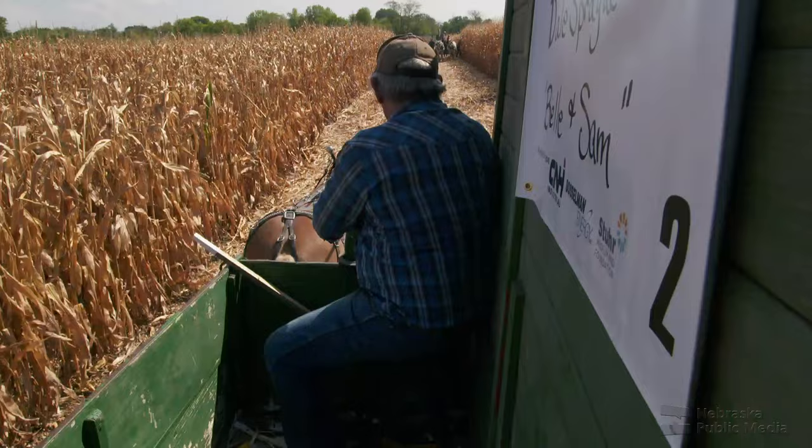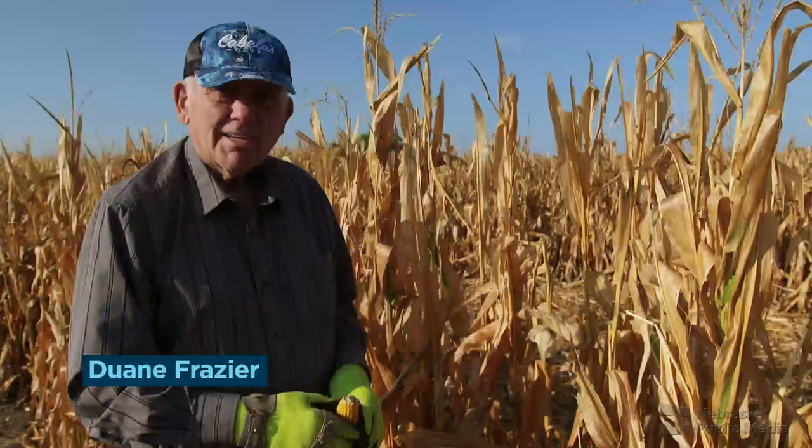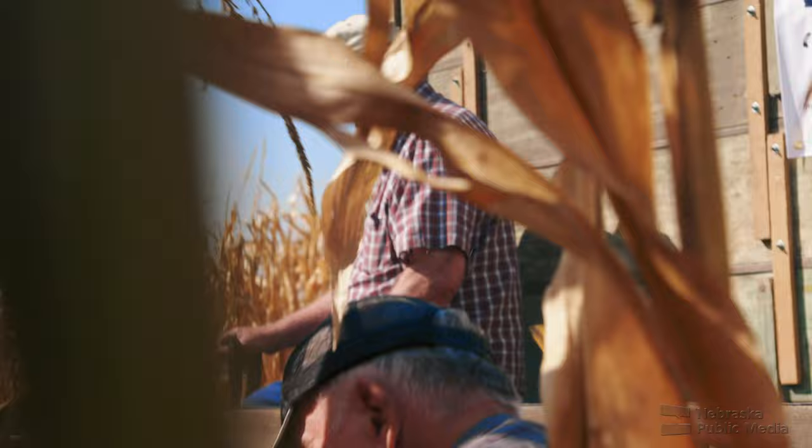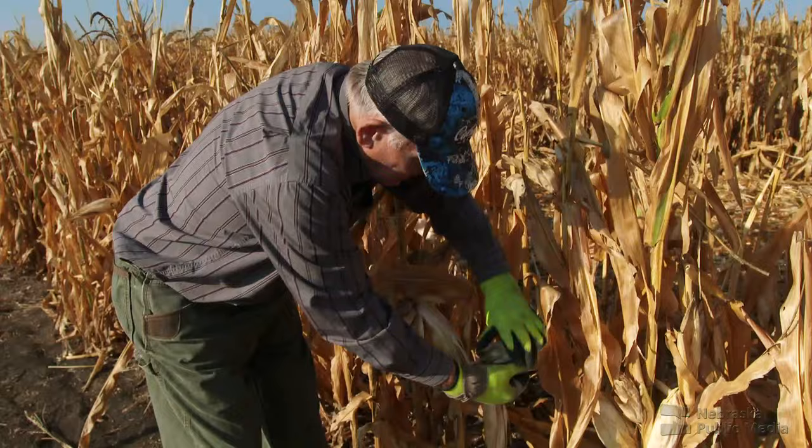Before farming became mechanized, shucking corn by hand and pitching ears into horse-drawn wagons was how harvesting was done. I grew up picking a load of corn with my dad every morning before school — I know what corn picking is. You want to keep your eyes on the ears of corn ahead of you. You never look at the wagon because your ears will tell you if the ear hits the bang board. The way you do it is you pick it, get a grip on it, and you flip it — you don't throw it.